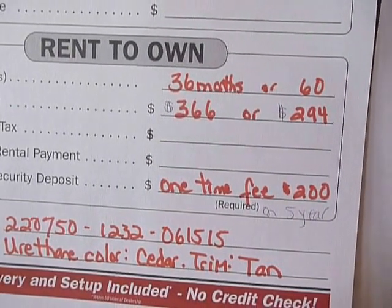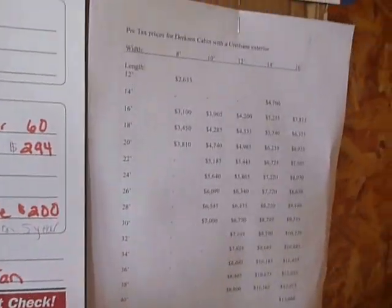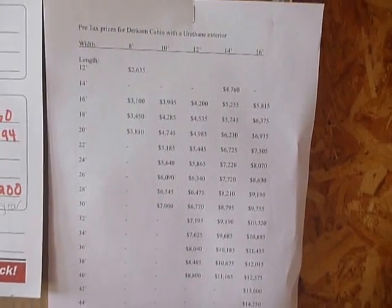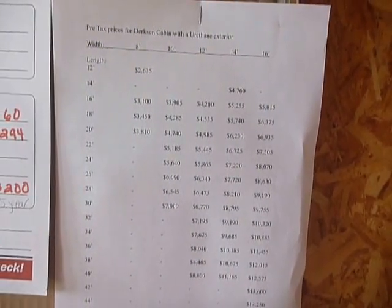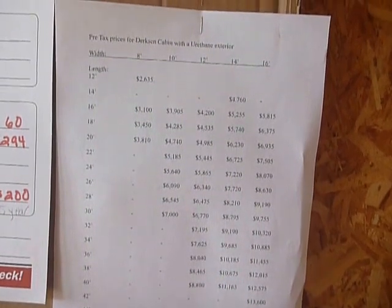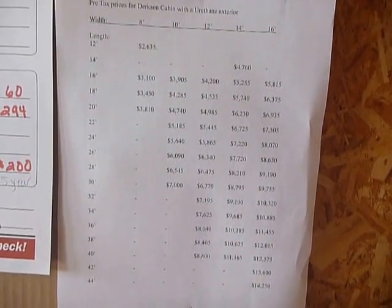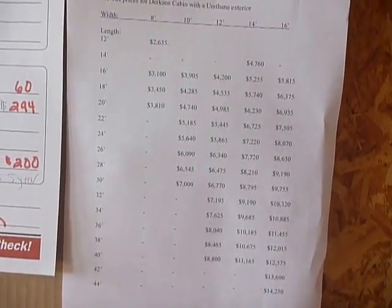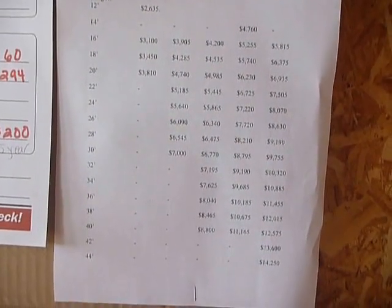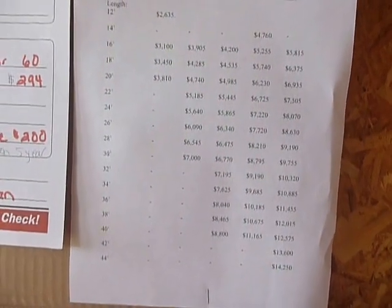This is where you save with Dirksen — we give you a good shell, and you can hire somebody, or do it yourself to finish out the interior. There are 40 different sizes, starting at 8 foot wide, then 10, 12, 14, and 16. The length is not available in all of these, but we start at 12 foot length and go up to a 16 by 44, where the base price is $14,250 plus tax.